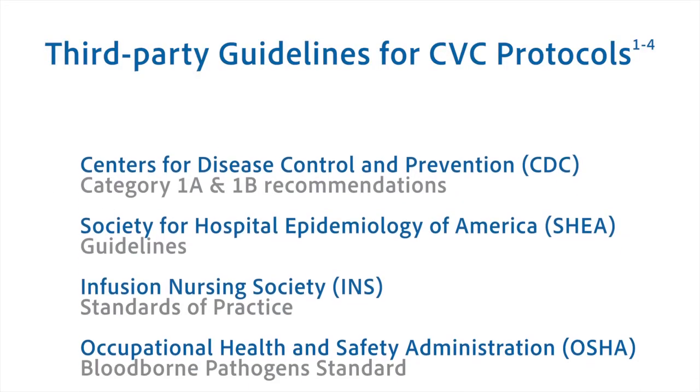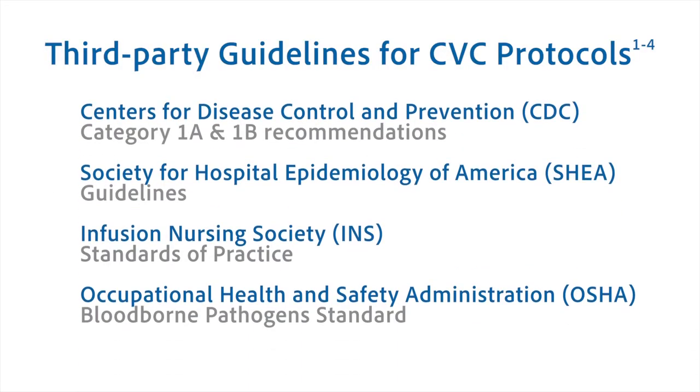Third-party independent guidelines have been developed to minimize the risk of infection. These are standards of care that are essential to maintain patient safety, but also minimize patient-related and device-related complications.